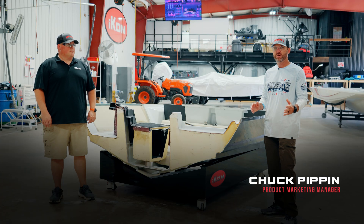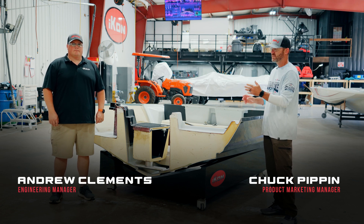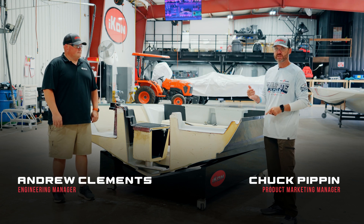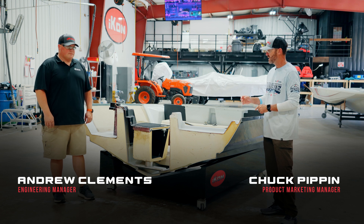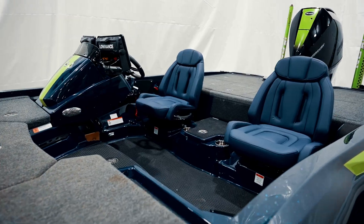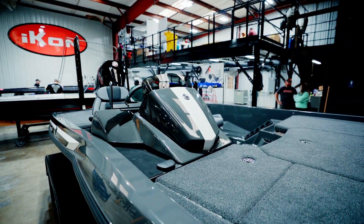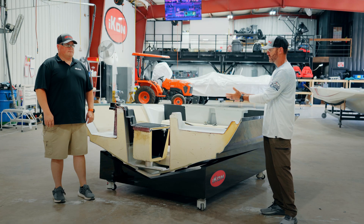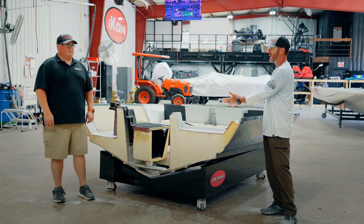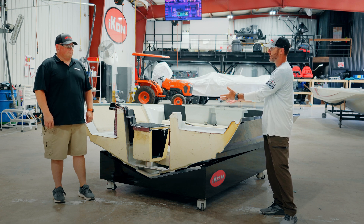I'm Chuck Pippen with Icon Boats. I'm here in Tennessee at the Icon Factory with Andrew Clements. Today we're talking about the ergonomics of our cockpit, our cockpit design, our cooler, and our E-seat seating system. We're standing right here in front of a cooler that's been chopped in half so you can see everything about it. Tell us about our cooler and why it was designed the way it was.